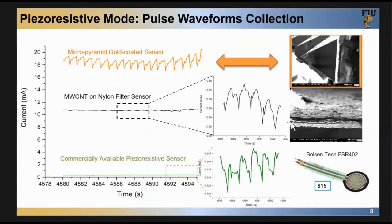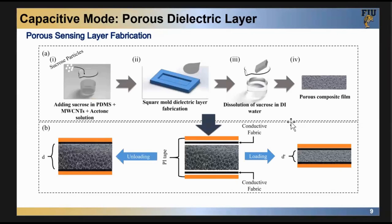We then synthesized piezoresistive sensors using a PDMS micropyramid mold, using photolithography and etching to etch the silicon substrate and then using PDMS to make the pyramid sensing layer. We compared this sensor with other sensors including commercial sensors and a sensor using multi-walled carbon nanotubes on a flexible substrate. The micropyramid-based piezoresistive sensor has a gold layer as the current connector, which gives a pretty good current value, so we don't need a high-sensitivity source meter — a simple, cheap one can do the measurement.